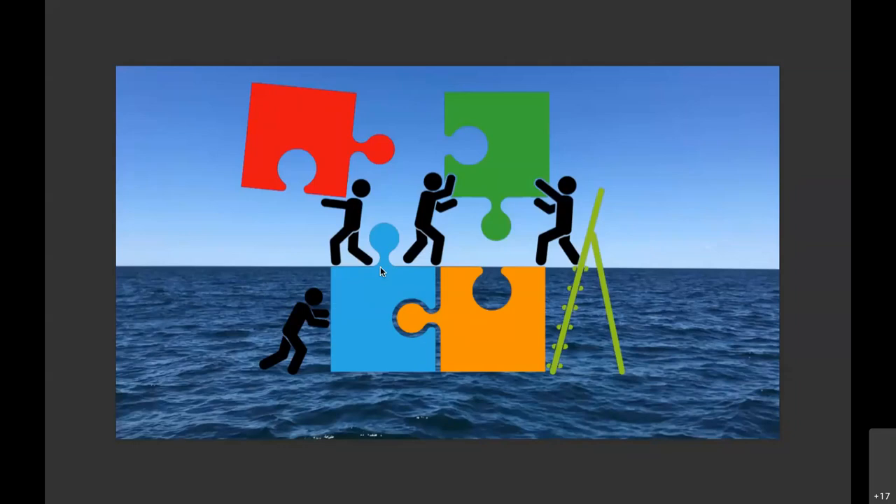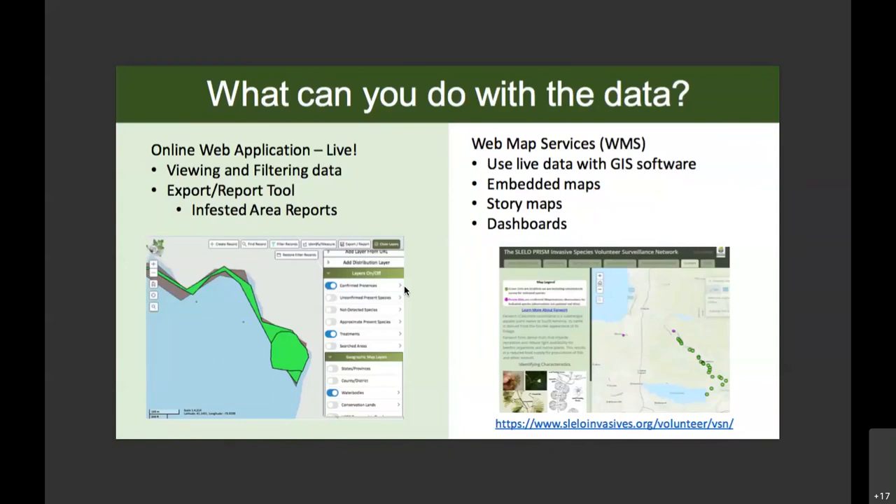Thank you so much, Brittany and Steven. I really like the puzzle metaphor. Just went over a lot of how to get data into IMAP and why that would be valuable. Now I'm going to talk about what you can do with that data after it's in IMAP. First, you can view the data on the online web application at IMAPinvasives.natureserve.org. Brittany showed you a little bit of viewing and filtering data. I'm also going to talk about the export report tool, and another way to use data through the web map services, which are really valuable because they allow you to use live data on a variety of platforms — GIS software, embedded maps in your organization's website or story map.